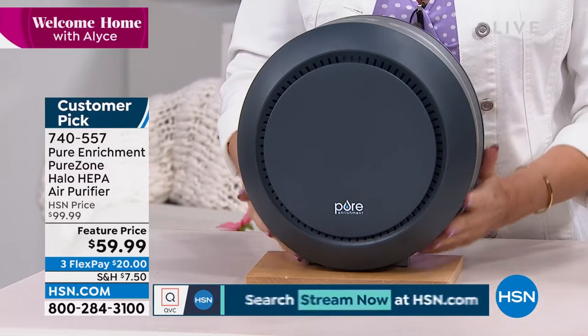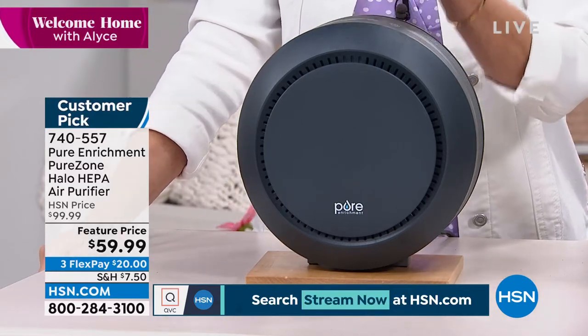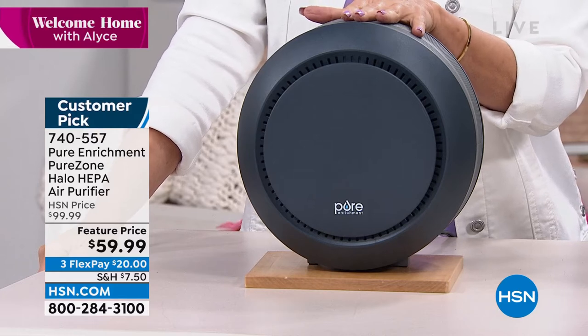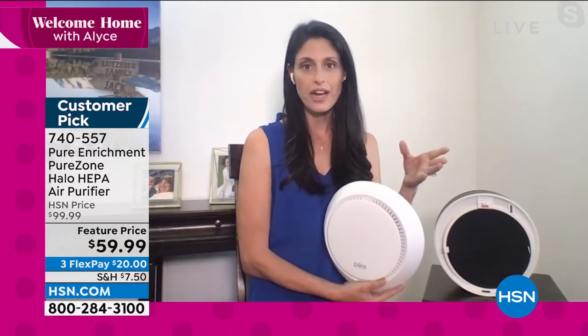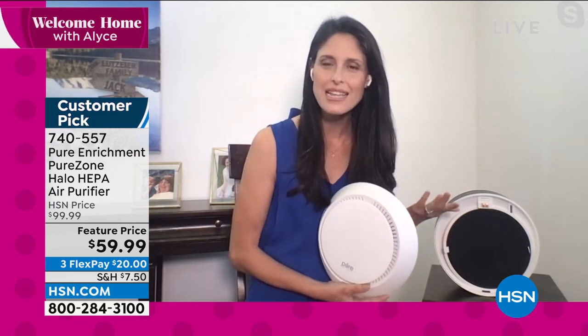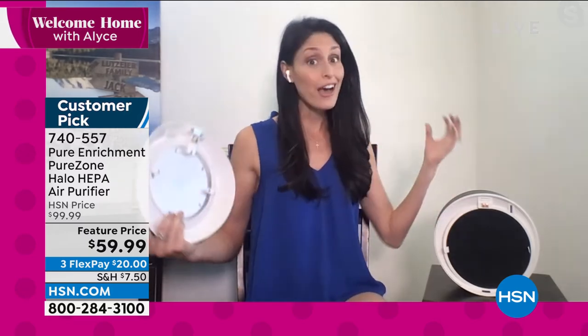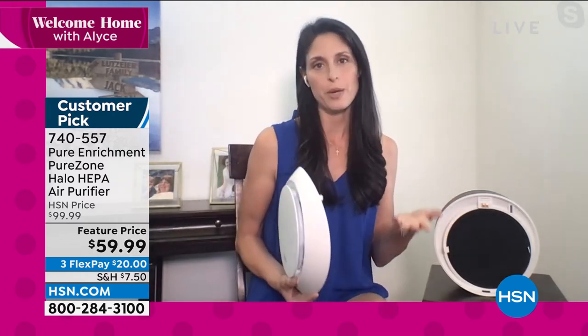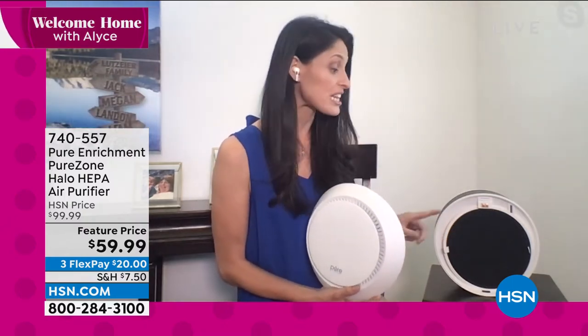As we get into allergy season, this is when your air purifier is going to be worth its weight in gold. The EPA says that our indoor air quality is two to five times more polluted than outdoor air quality. It makes sense — we open up windows, the allergens come in, and they have no way to escape. That's when an air purification system comes in handy. If your filter is not big enough, it's like a traffic jam — it can't do its job of moving the air.